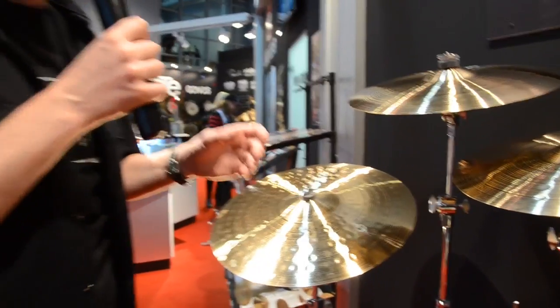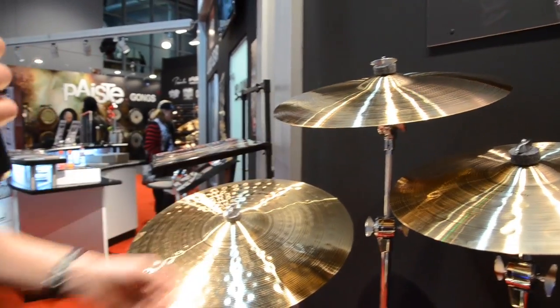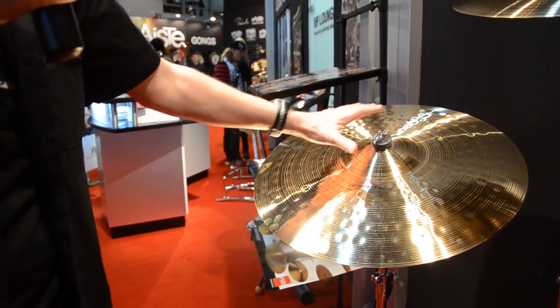For drummers who want to play at lower volume levels, we offer thin crashes in 16 and 18 inch. And for rock drummers, we have a 22 inch heavy ride with a very big and strong bell.